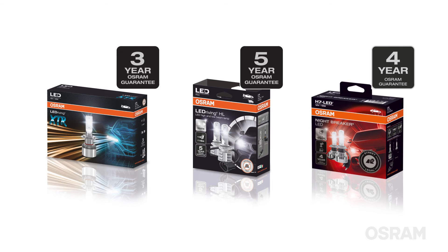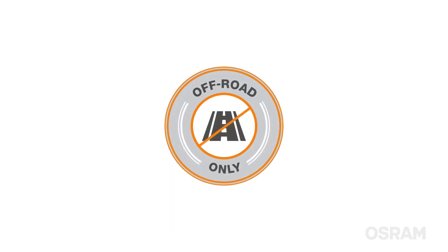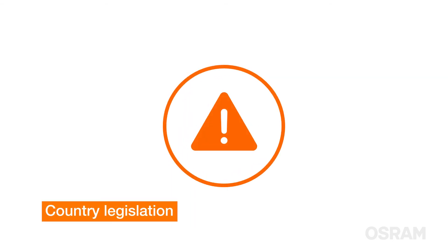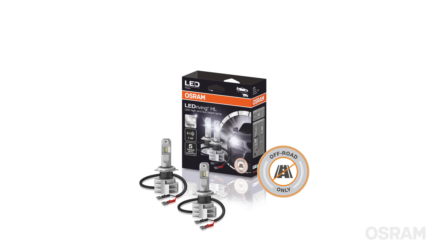Before purchasing your LED replacement bulbs, please also check the following aspects. Not all LED replacement bulbs are ECE approved, meaning that they must not be used on public roads. Some countries prohibit the sale and use of these products. Always check your local legislation before purchasing your bulb. On all Osram LED replacement bulbs packaging, there is a clear indication if the product is off-road only and not ECE approved.